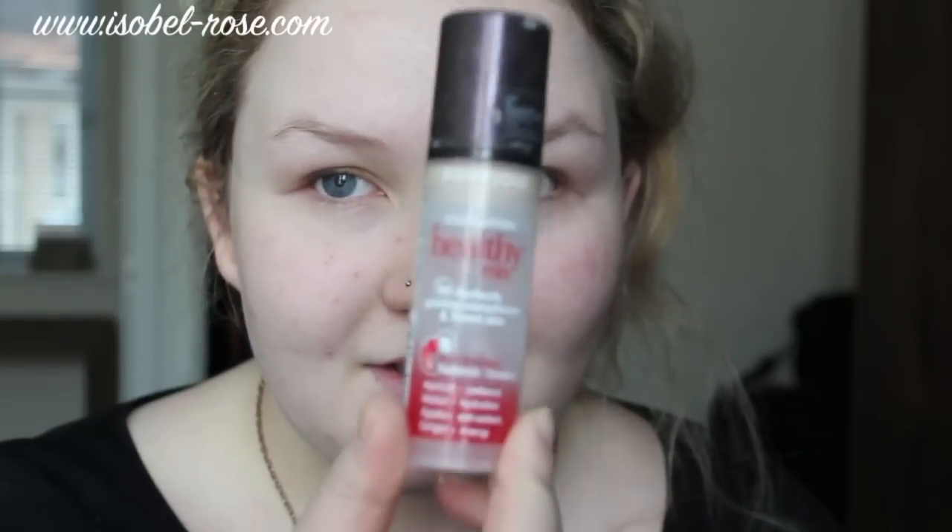First I'm going to put on my foundation. I'm going to use Bourjois Healthy Mix — I'm just trying to use this last bit up.